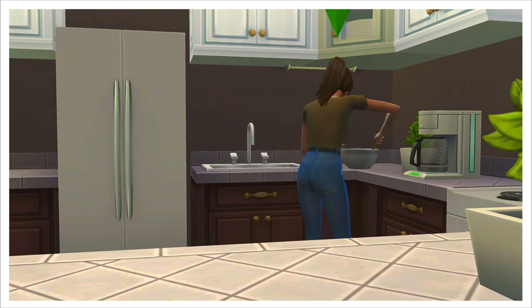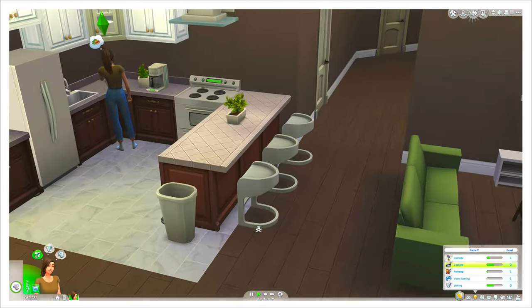Hello, it is Billsville here for another episode of the Sims 4 Adoption Challenge. So, off camera, I did a little bit of redecorating.